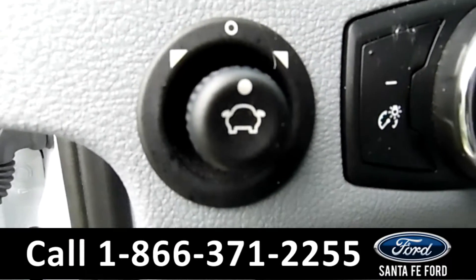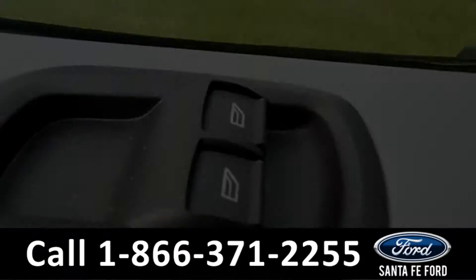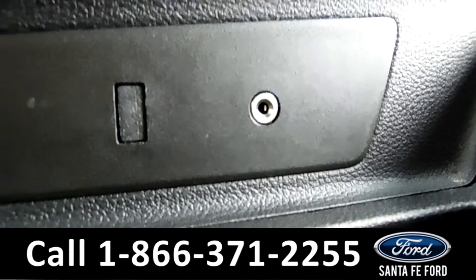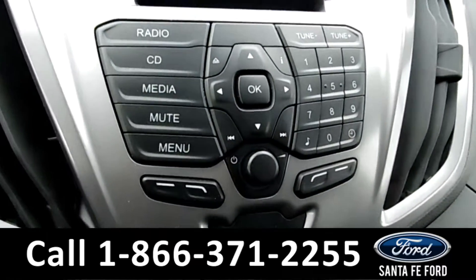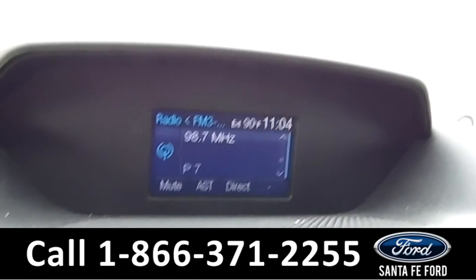This vehicle has powered mirrors, locks, and windows. Inside this van, you have your aux port, AC controls, media controls, and your CD player, as well as your AM-FM radio.